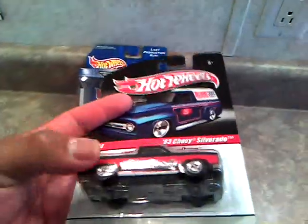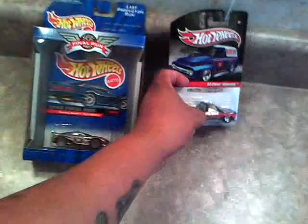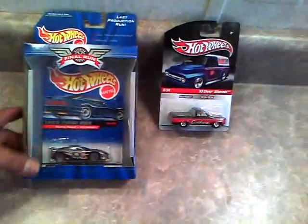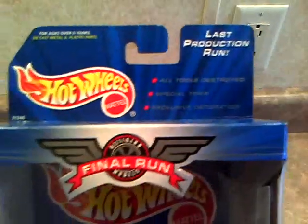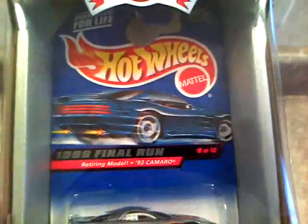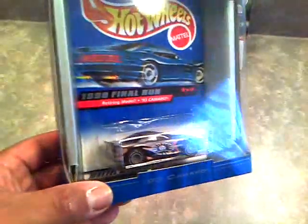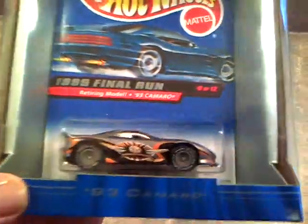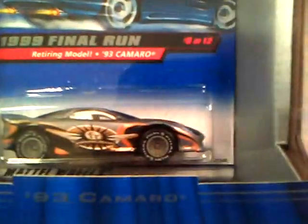So pretty cool. And then my favorite — the final production run of the '93 race car Camaro. Awesome, just sweet. It actually has rubber tires, I'm pretty sure. It says 'Final Run' on the tires and final run markings everywhere on the car.